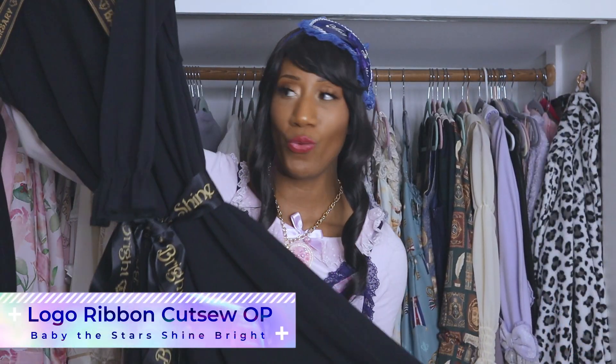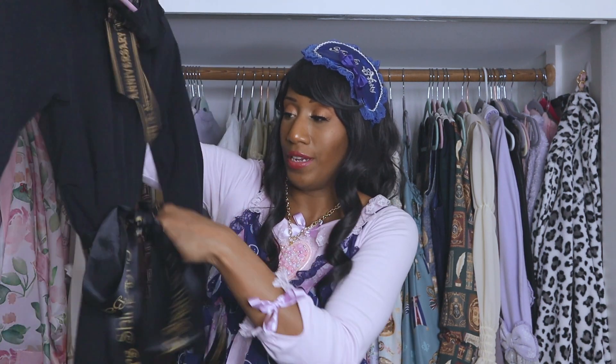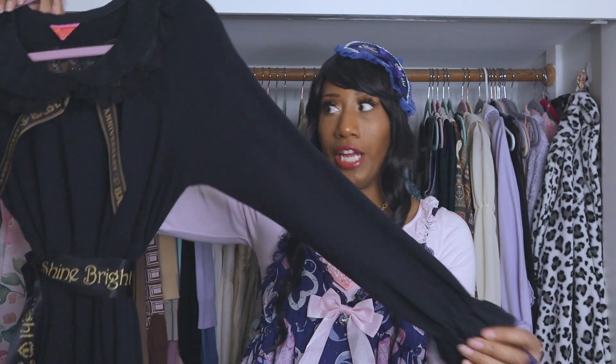First piece is from Baby, and this is called the Logo Ribbon Katsu OP — just a simple black katsu OP dress. I've been really into katsu OPs because they're really comfortable and there's not much to them. You can wear a light petticoat; they seem really good for travel. This ribbon belt does come with the dress, and it comes in a bunch of other colors. I would love this in pink, navy, or sax. I haven't really worn it that much — it's too hot for sleeves right now.